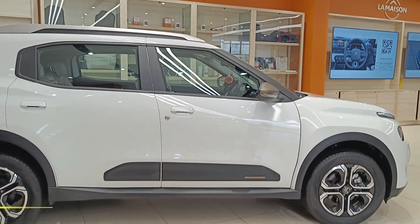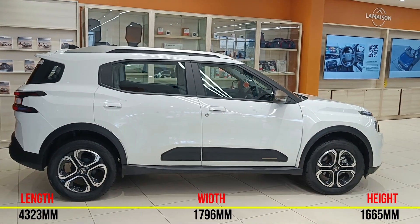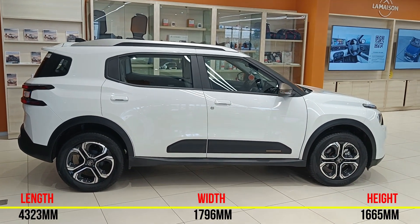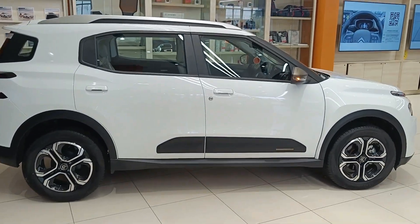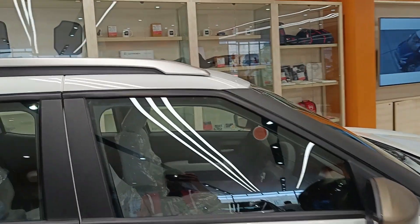The price difference between both cars is nearly 21,000 rupees. This Wipe Pack variant is priced at 12.42 lakh rupees (on-road applied price).